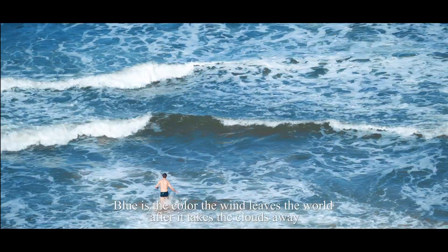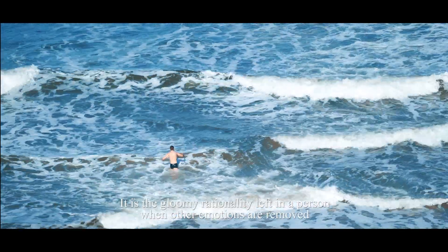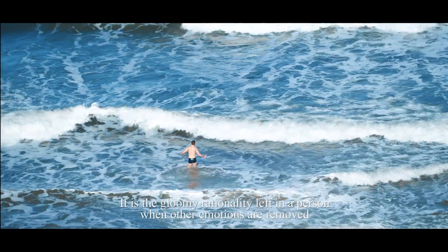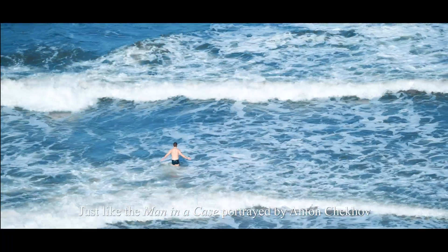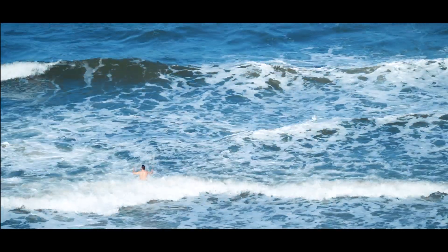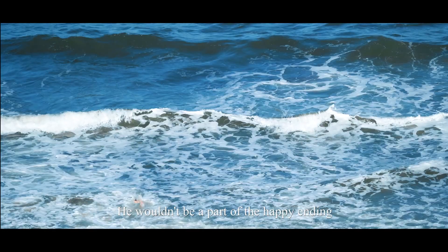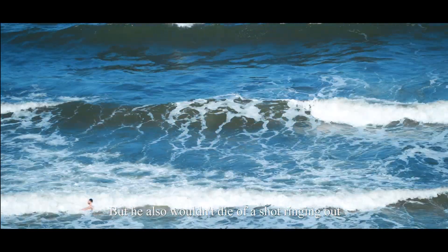Blue is the colour the wind leaves the world after it takes a cloud away. It is the gloomy rationality left in a person when other emotions are removed — just like the man in a case portrayed by Anton Chekhov. He wouldn't be a part of the happy ending.